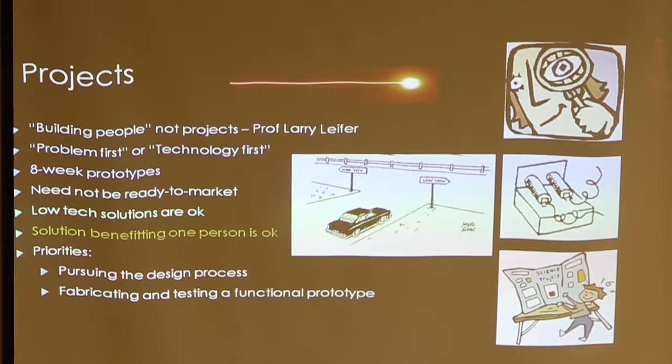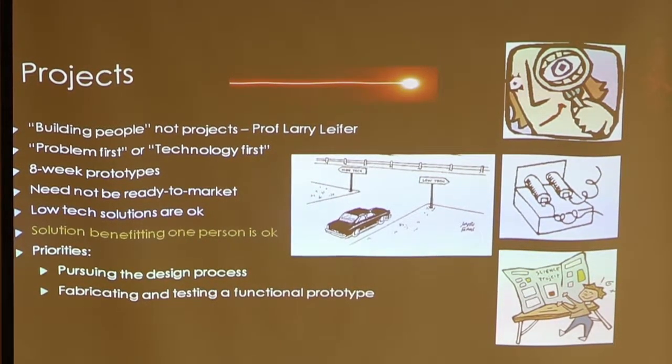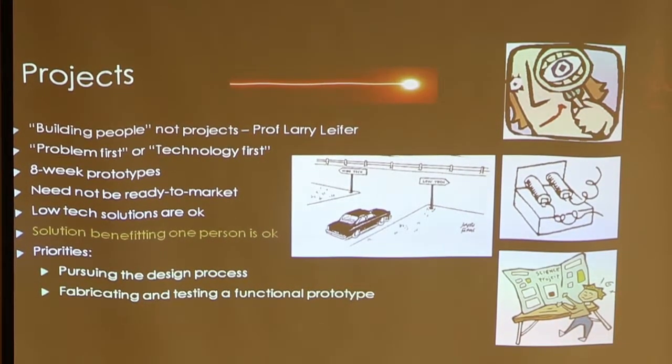Students can work on low-tech or high-tech solutions that involve electronics or electromechanical systems. We look at solutions that benefit one person, because while there are lots of people with disabilities, everyone is a little bit different with different needs and desires. Rather than thinking about every person with a disability, it's good to address the needs of one person — especially somebody local that the students can work with — so they can get a better understanding of the problem and test their prototypes.